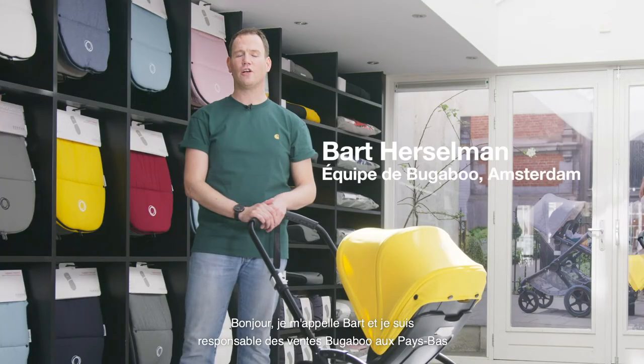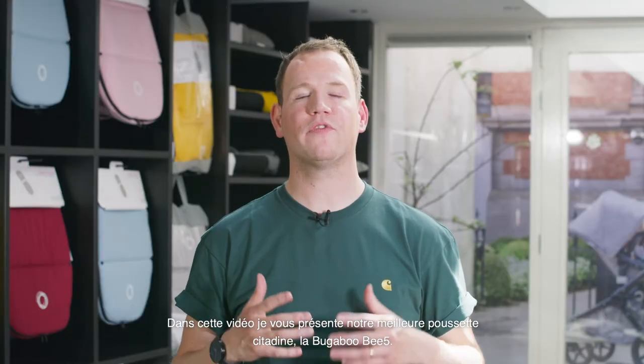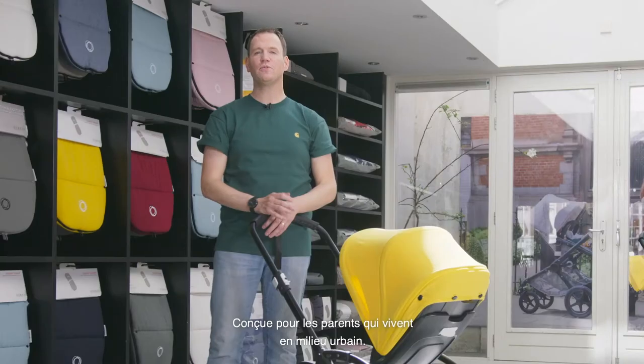Hi, I'm Bart, and for the last four years I've been responsible for the Bugaboo sales in the Netherlands. In this video I will take you through our fantastic urban stroller, the Bugaboo B5. The Bugaboo B5 is the next generation of our most comfortable and compact urban stroller, designed specifically for parents who live life on the go.